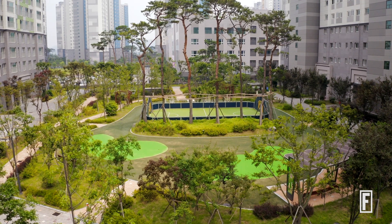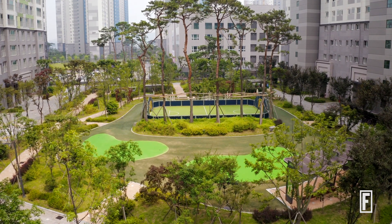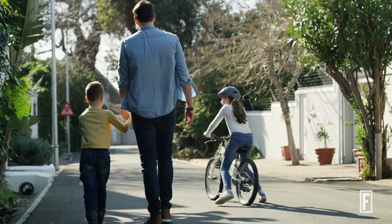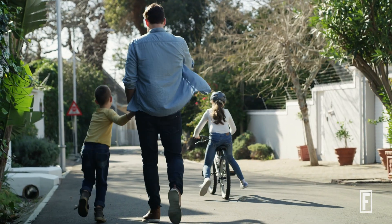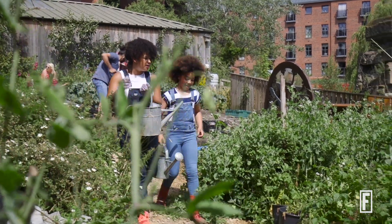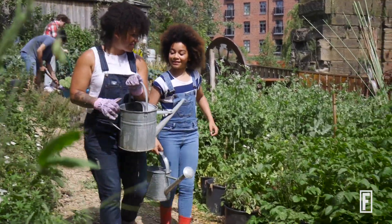How is it going to literally make people healthier by interacting with it, by being in it, by working in it? And then how is it going to have a positive social impact on the community? How is it going to bring people in to create a sense of belonging, to provide jobs that are good jobs? Those are all the ways that we define regenerative design and architecture.